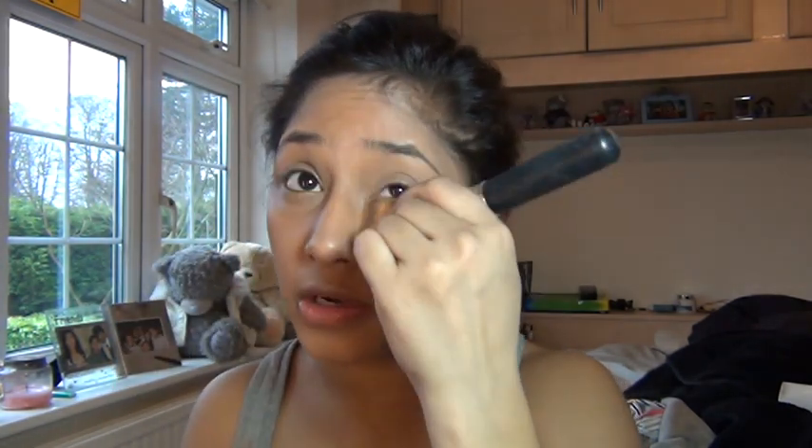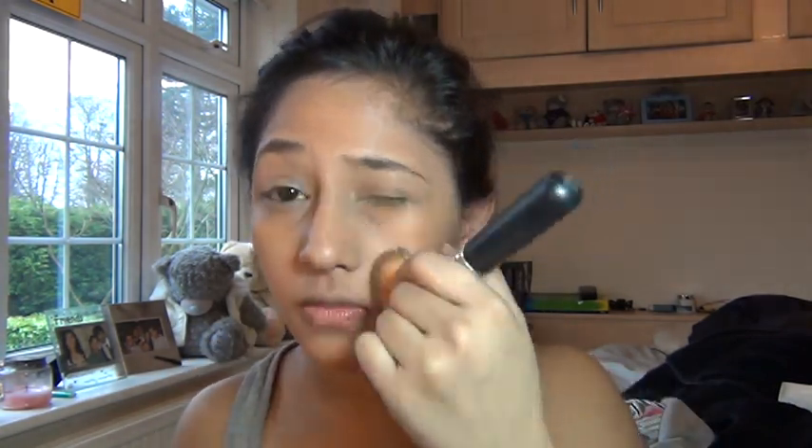I'm just going to go back over my eyelids because they tend to get really oily during the day. With formal events, you generally need to look natural — you can't look like you've caked yourself up in makeup, even if you have. The eye makeup needs to look very natural as well. I am going to contour slightly — I think contouring makes you look pretty in a natural way. I'm going to take my Terracotta bronzer by Guerlain.